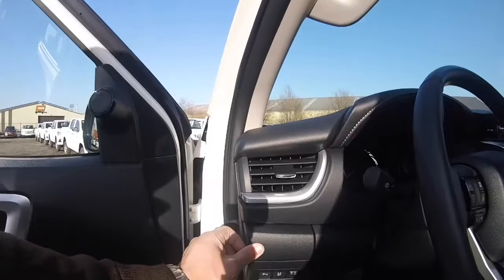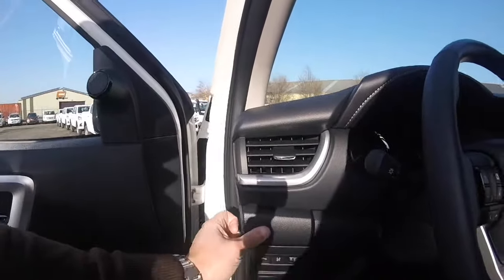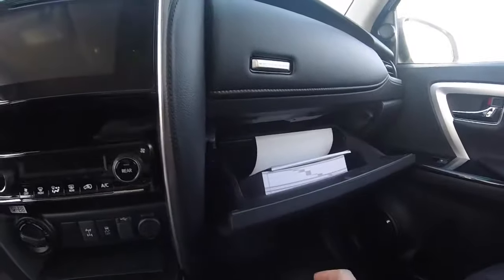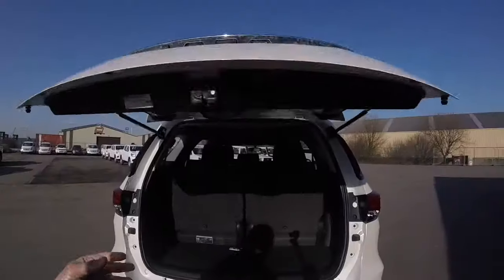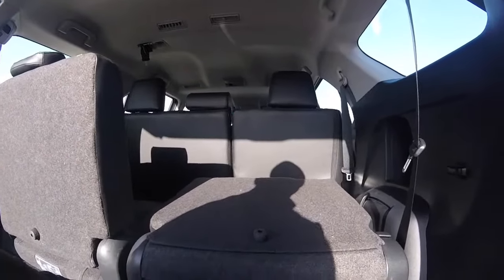There's plenty of storage compartments with door bins on every door, retractable cup holders, storage for sunglasses, a large cubby in the central console, a well-sized glove box, pockets on the back of the front seats, cup holders in the armrest, and also a nicely sized cargo area with a foldable third row depending on the passenger configuration you will need.